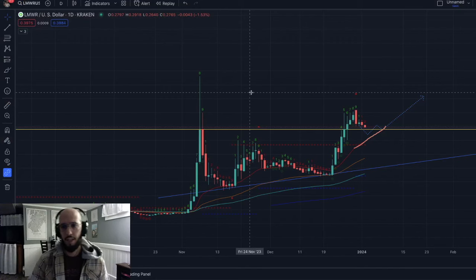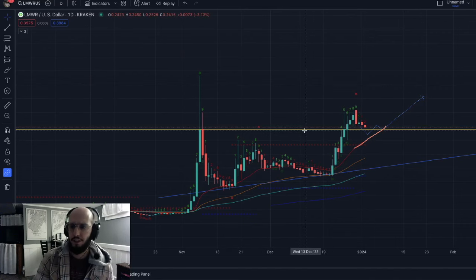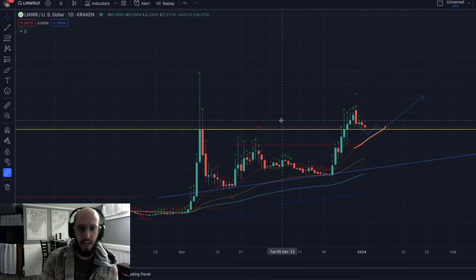Hey guys, welcome back to the Crypto Connection. Today we're going to be doing a pricing update on LimeWire. It's been a little bit less than a week, so I thought it'd be a good idea to give an update on the price. If you guys are new here, subscribe to the channel. I make daily videos on pricing of altcoins in the space and I also do in-depth reviews on projects.